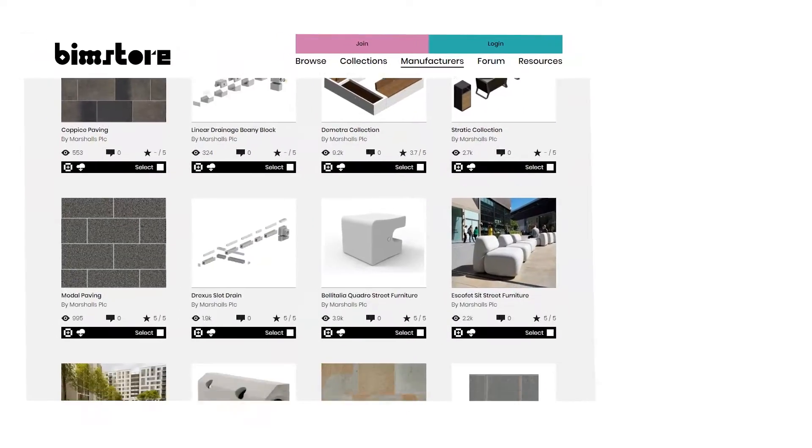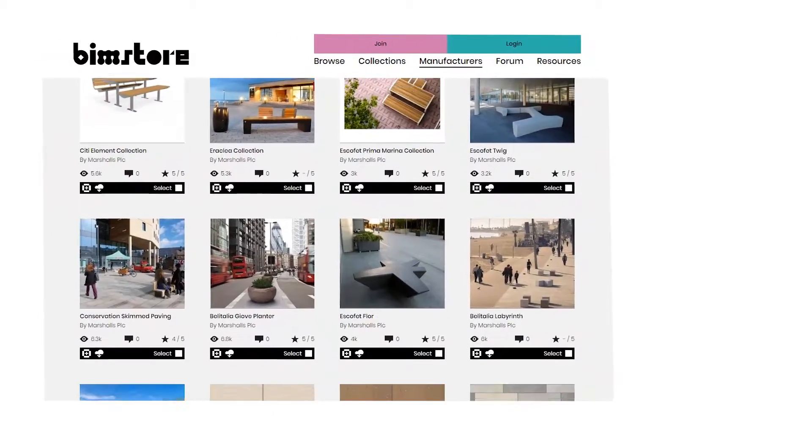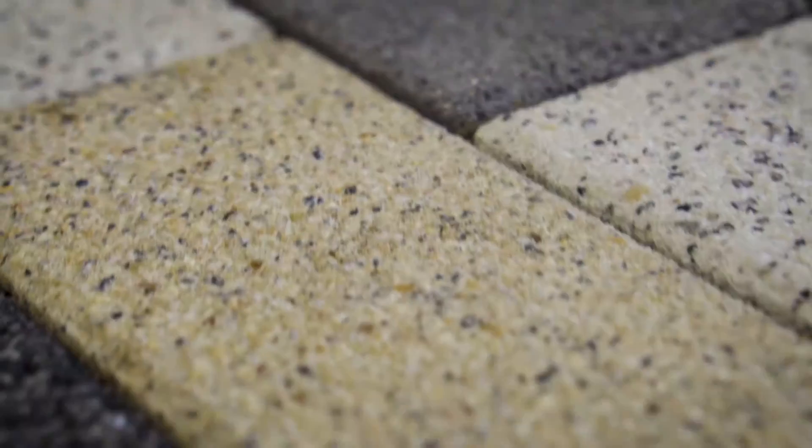The BIM library at the moment has over 750 models in it, and that is developing all the time as we get requests for new information and new objects as we're working on projects.